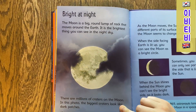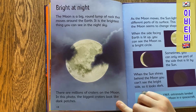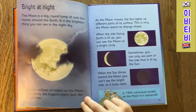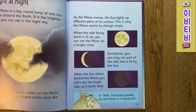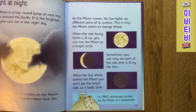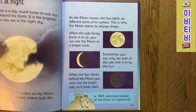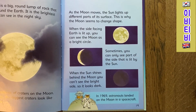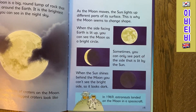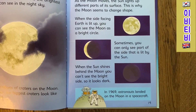Bright at night. The Moon is a big round lump of rock that moves around the Earth. It is the brightest thing you can see in the night sky. There are millions of craters on the Moon. In this photo, the biggest craters look like dark patches. As the Moon moves, the Sun lights up different parts of its surface — this is why the Moon seems to change shape. When the side facing Earth is lit up, you can see the Moon as a bright circle. Sometimes you can only see part of the side that is lit by the Sun. When the Sun shines behind the Moon, you can't see the bright side so it looks dark. In 1969, astronauts landed on the Moon in a spacecraft.